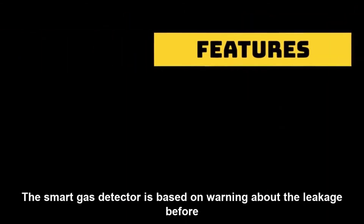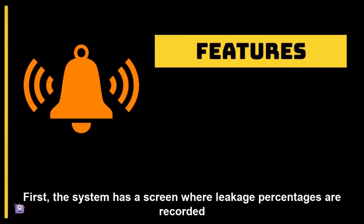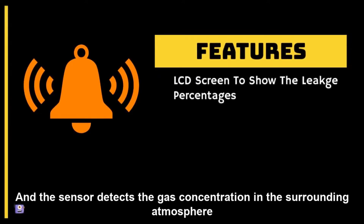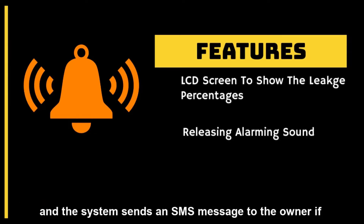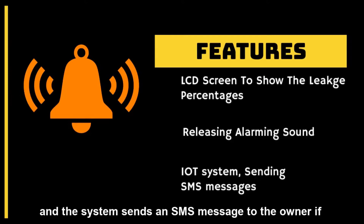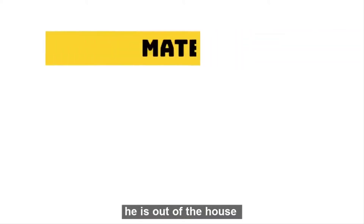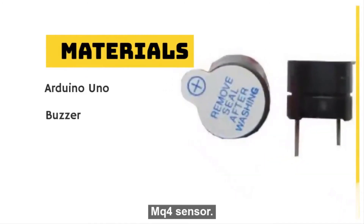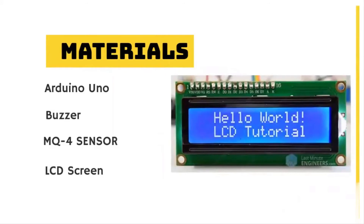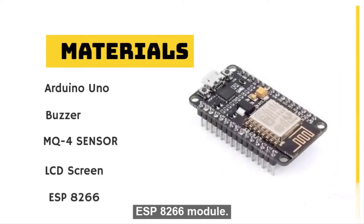The Smart Gas Detector is based on warning about the leakage before the disaster occurs. First, the system has a screen where leakage percentages are recorded. The sensor detects the gas concentration in the surrounding atmosphere. Then, when the leakage occurs, the buzzer releases a sound to alarm people. And the system sends an SMS message to the owner if he is out of the house. To accomplish this goal, our project consists of an Arduino Uno Microcontroller, Buzzer, MQ4 Sensor, LCD, and ESP8266 Module.